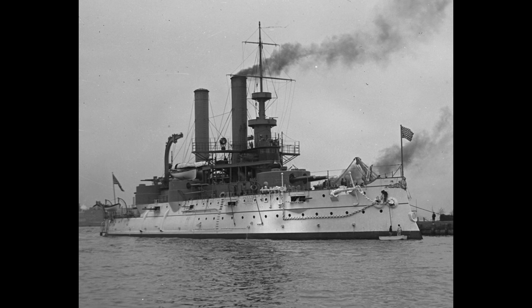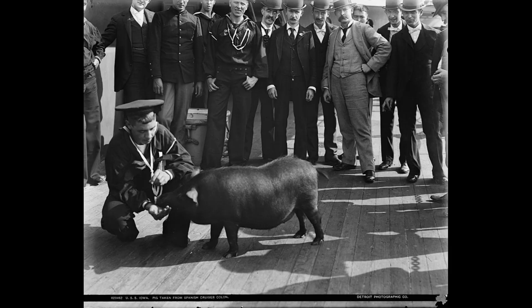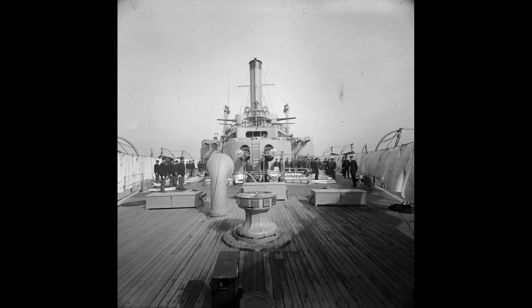The USS Iowa served in various capacities throughout its career. During the Spanish-American War in 1898, it was part of the U.S. Navy's blockade of Cuba, preventing Spanish reinforcements from reaching the island. The battleship saw action in the Battle of Santiago de Cuba, where it played a crucial role in the destruction of the Spanish fleet. Its accurate and devastating gunfire contributed significantly to the American victory.